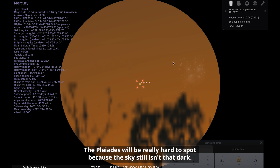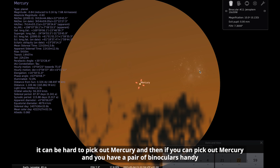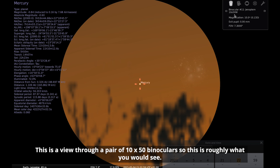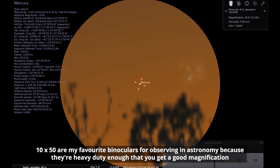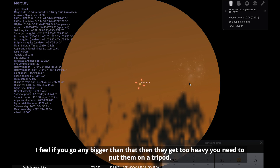The Pleiades will be really hard to spot because the sky still isn't that dark. So a little challenge for you: first see if you can find Mercury, which isn't trivial, and then if you have binoculars, see whether you can spot the Pleiades as well. This is a view through 10 by 50 binoculars, which is roughly what you would see. 10 by 50 are my favourite binoculars for astronomy — they give good magnification and enable a really good view of the sky without being so heavy you can't hold them steady. Any bigger and they get too heavy and you need a tripod.